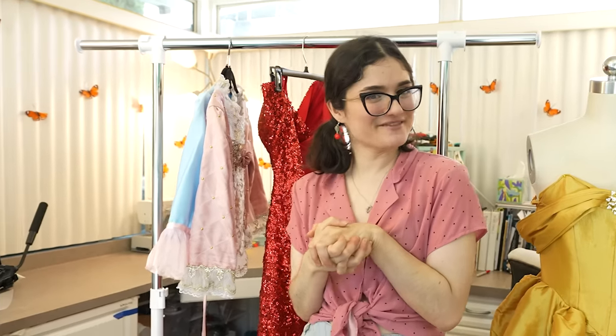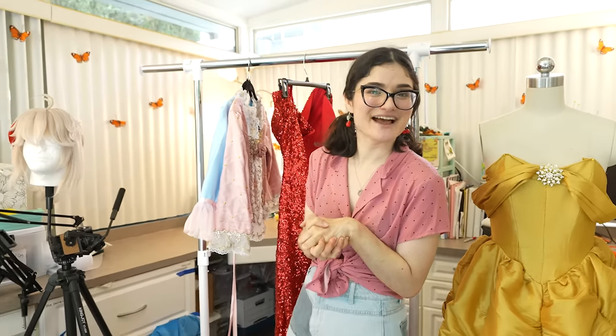Thank you so much for watching. I hope you enjoyed learning about what I've done, and I will see you next time. Bye bye!